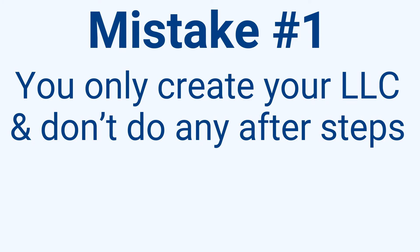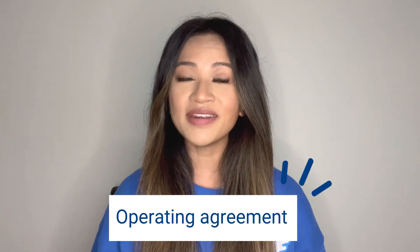Mistake number one: you only create your LLC and don't do any after steps. You might think that you're done and the money will start pouring in after you fill out your articles of organization and pay the fees to the secretary of state. This is a common misconception. The two elements that make your LLC worth it are your operating agreement and your EIN.